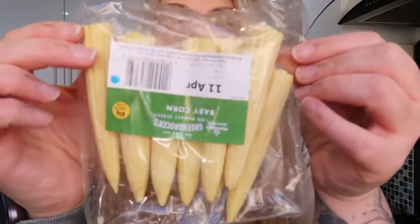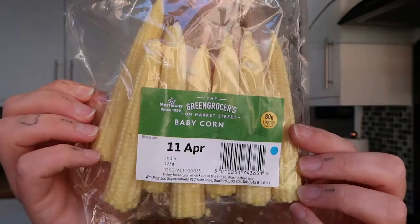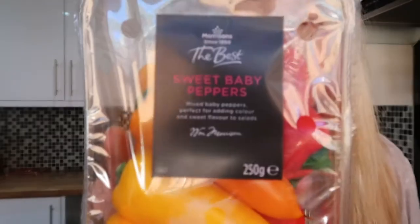I also grabbed some baby corn and a punnet of sweet baby peppers. I did want to get ordinary red and yellow peppers but the last three times I've been they don't seem to have them, so these are fine. I also grabbed some raspberries.